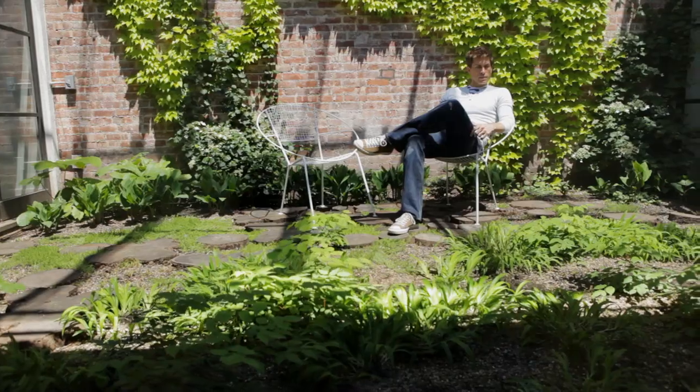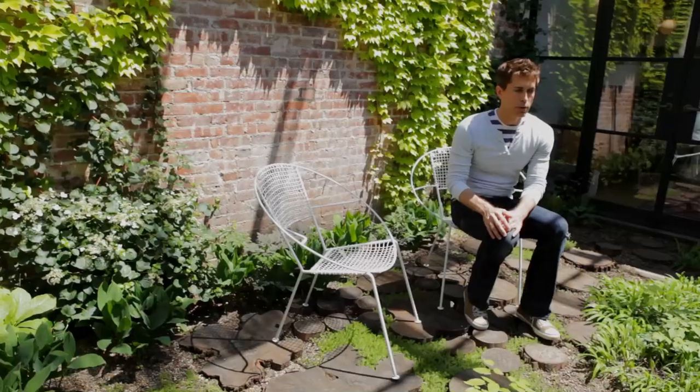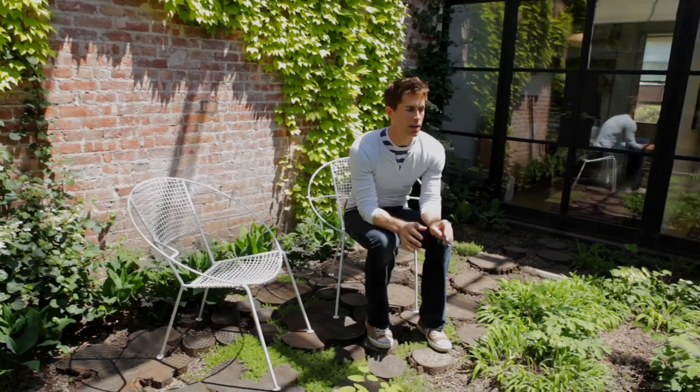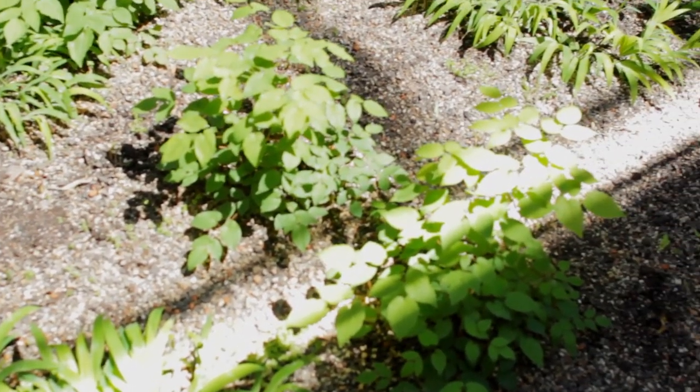Part of what defines this garden room is its separation and its enclosure. Primarily this is a texture garden — we have shades of green, and we still have this gravel medium. But one of the really interesting features is the flooring.